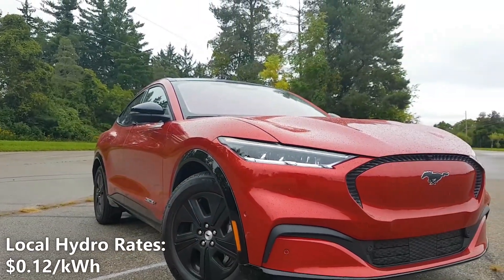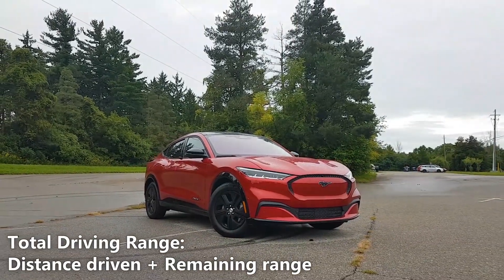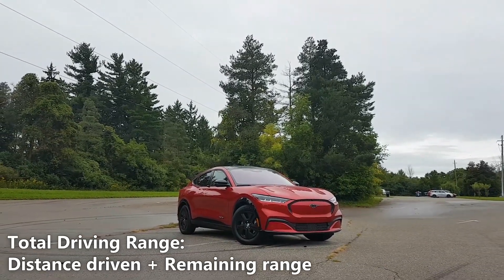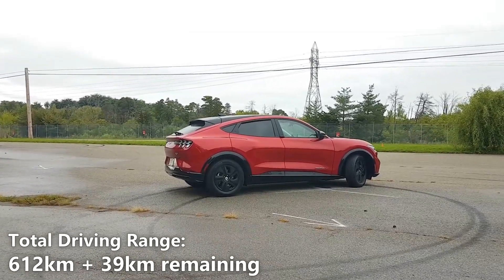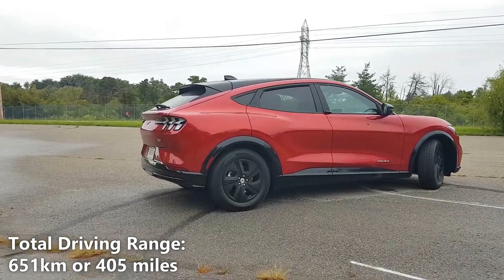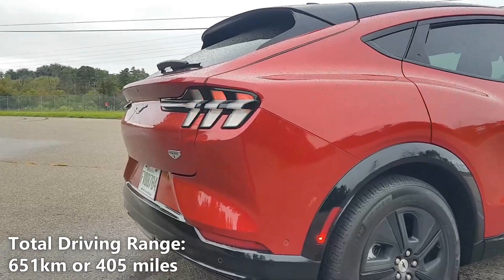The cost of electricity in my city is 12 cents per kilowatt hour. To get our total real-world battery range, we'll take the 612 kilometers of driving that we did and add a potential 39 kilometers of battery range. So 612 kilometers plus 39 kilometers gives us a total of 651 kilometers or 405 miles. That means our actual real-world driving range on a full charge is 651 kilometers or 405 miles.